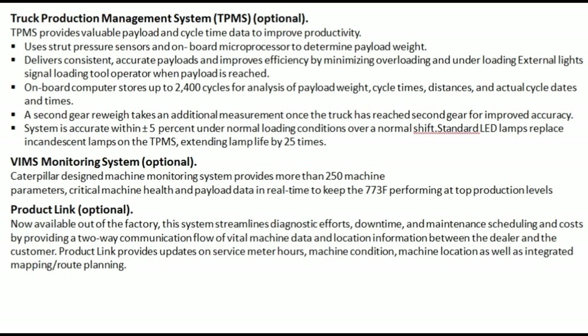External light signal alerts the load operator when payload is reached. Onboard computer stores up to 2,400 cycles for analysis of payload weight, cycle times, distances, and actual cycle dates and times. A 2nd-gear re-weigh takes an additional measurement once the truck has reached 2nd gear to improve accuracy. System is accurate within plus or minus 5% under normal loading conditions. Standard LED lamps replace incandescent lamps on the TPMS, extending lamp life by 25 times.